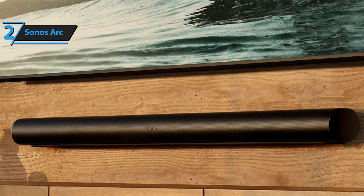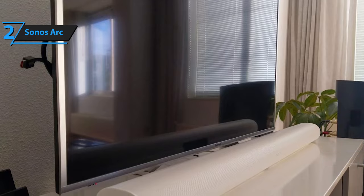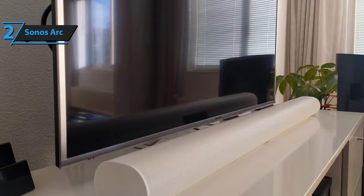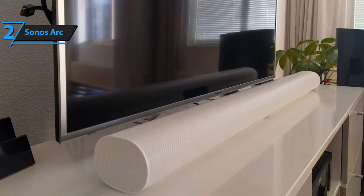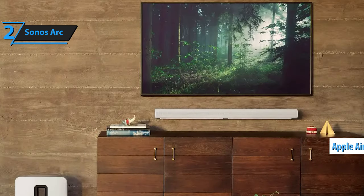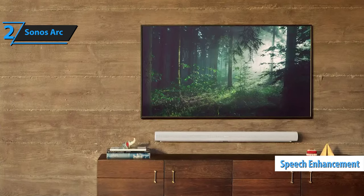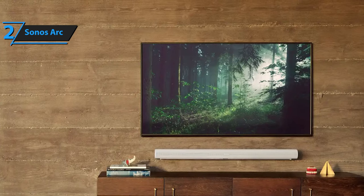Notably, the Arc only has one HDMI port, lacking the pass-through feature commonly found in most soundbars, which means you lose the use of the port to which it's connected. When the TV is off, you can also stream music, radio, podcasts, and more from your preferred services using the Sonos app or Apple AirPlay 2. The Arc is specially tuned by Oscar-winning sound engineers to highlight the human voice, and the app features a speech enhancement option to clarify dialogue. Overall, the Sonos Arc is a superb choice that we highly recommend.